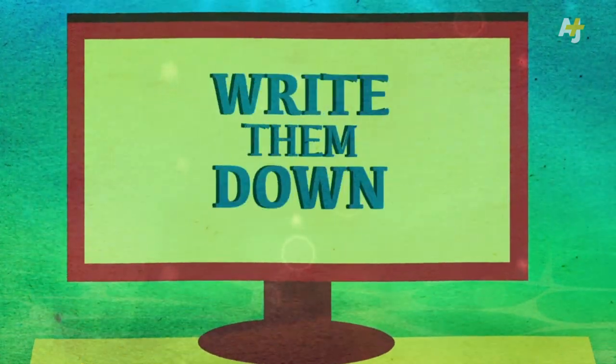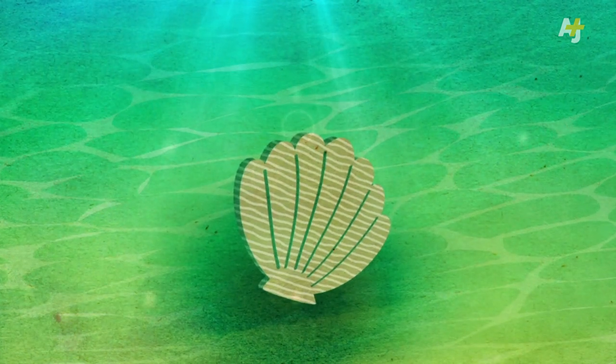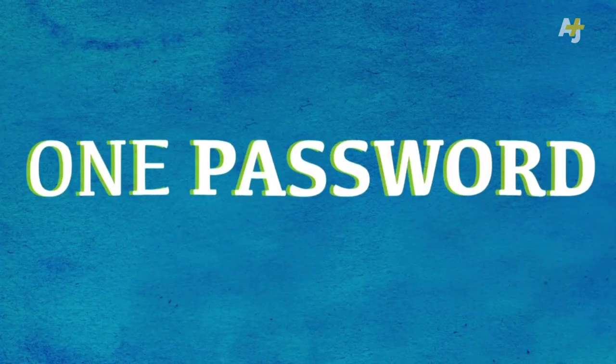If you use lots of passwords, write them down and keep them somewhere safe, like your wallet. Then you'll at least know if your written passwords go missing or get stolen. That's more than you might know if you use just one password everywhere and then a website you use is silently hacked.